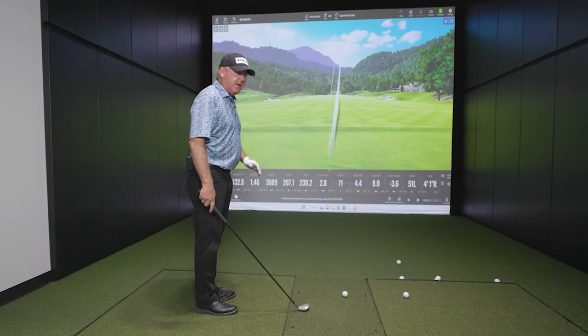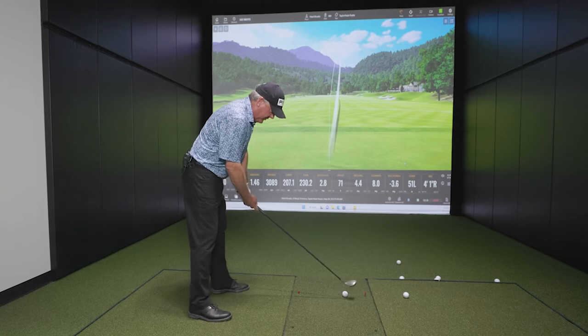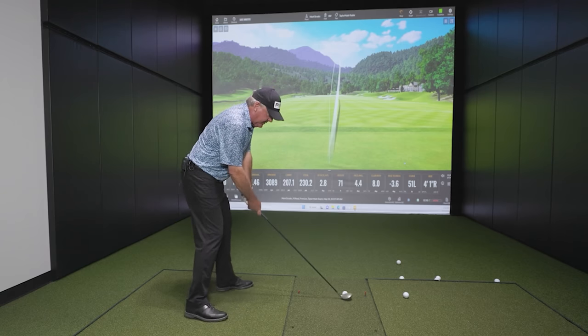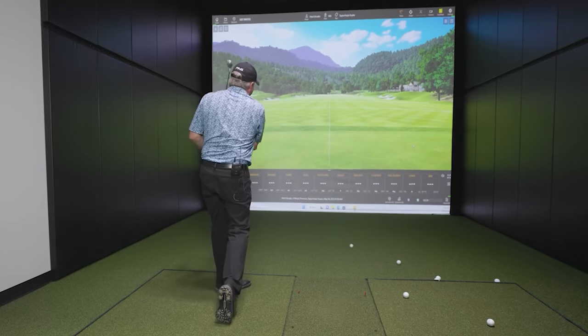We talked about this in the iron video too, but you prefer a draw with the iron — is that the same with the wood too? Yes, I prefer a draw, but I'm forced to play a lot of soft cuts now just so I can have a little more effective shot. So there's some more ball speed.